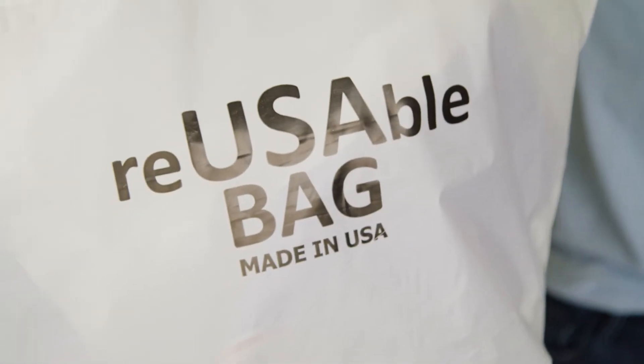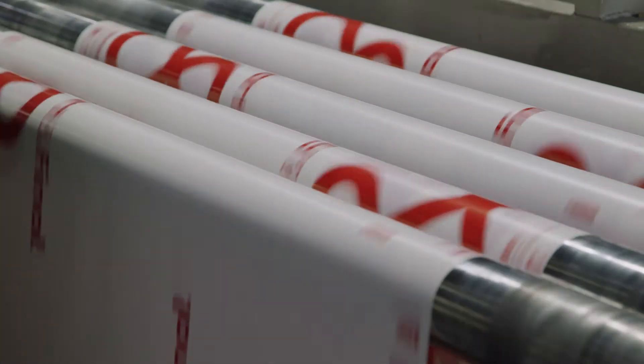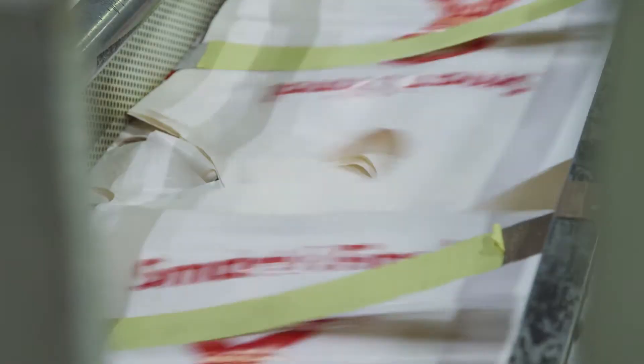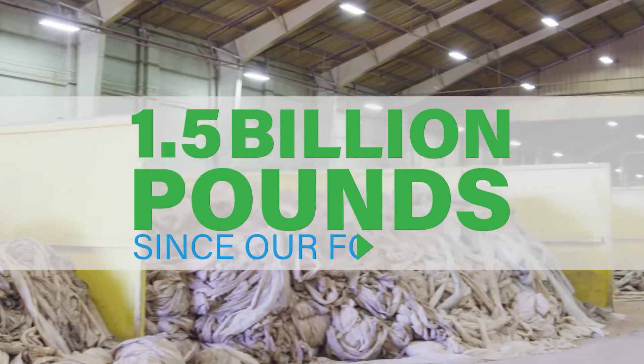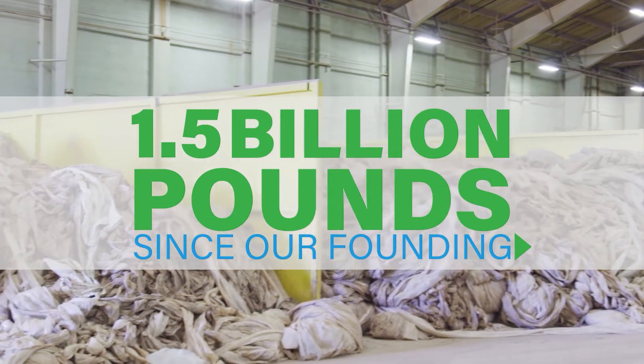Making flexible film using post-consumer recycled content, or PCR, is an essential part of creating the circular economy. At Revolution, we have been using high percentages of PCR in our products for over two decades, diverting over 1.5 billion pounds of waste material from landfills.